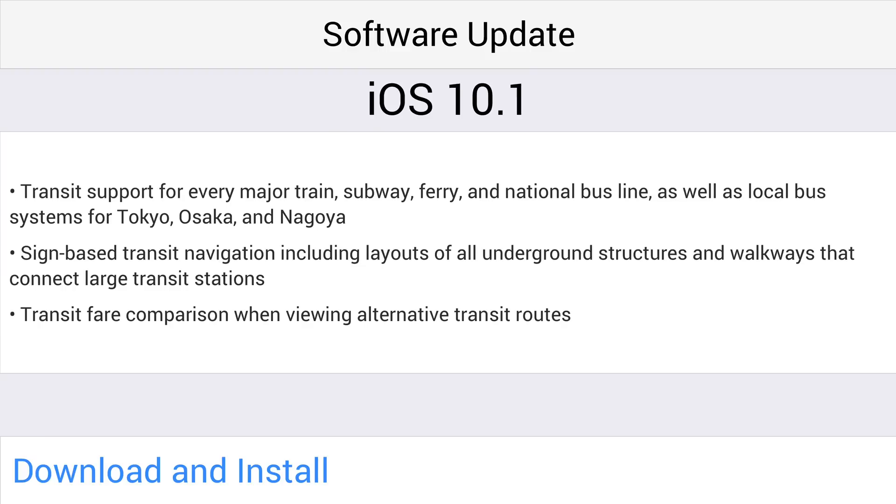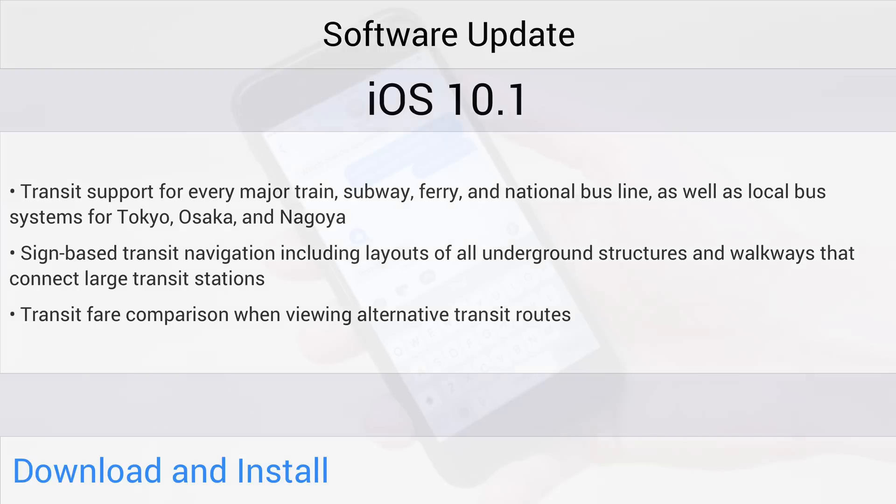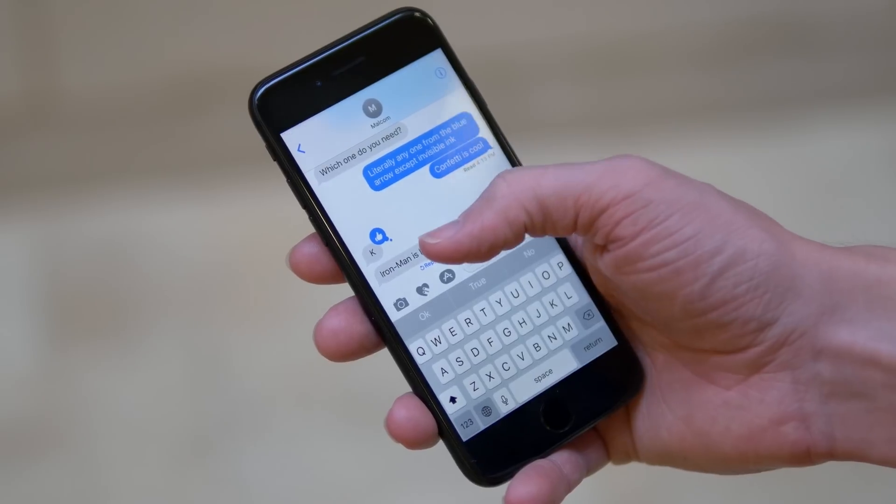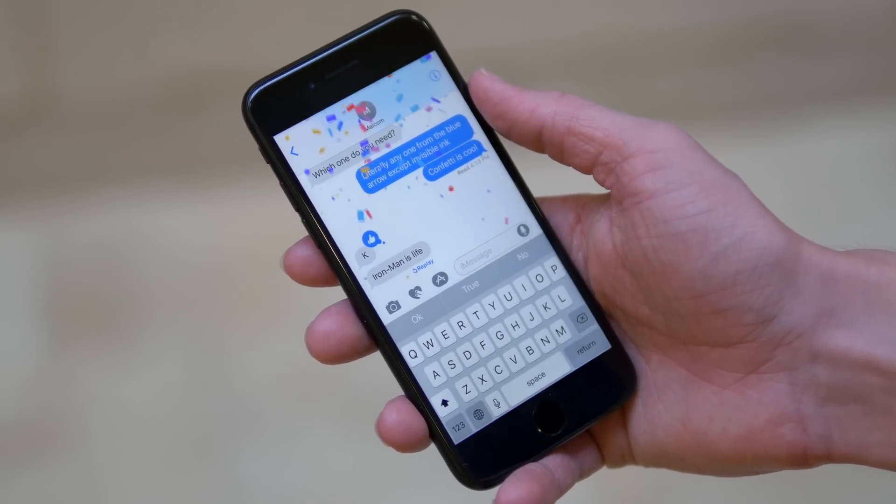That sign-based navigation is available worldwide, or at least every place that transit is supported, not just those three locations. Transit fare comparison is now enabled when viewing alternate transit routes. In the Messages app, where some of my favorite changes happen, you have a new option to finally replay bubble or fullscreen effects.